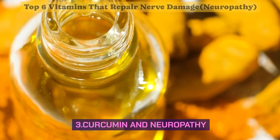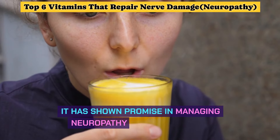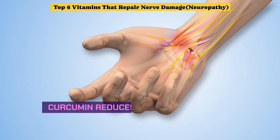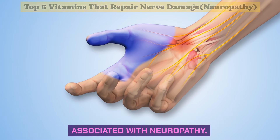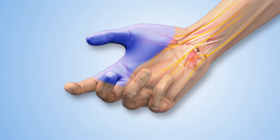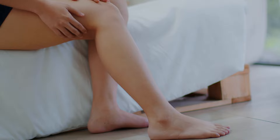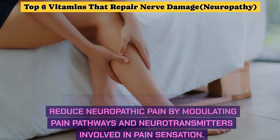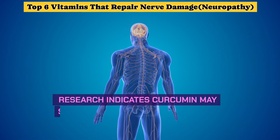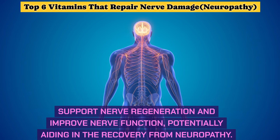Number 3: Curcumin and Neuropathy. Curcumin is a natural compound found in turmeric, known for its anti-inflammatory and antioxidant properties. It reduces inflammation, which can alleviate nerve pain and discomfort associated with neuropathy. As an antioxidant, curcumin helps protect nerve cells from oxidative stress and damage. Studies suggest curcumin may help reduce neuropathic pain by modulating pain pathways and neurotransmitters, and may support nerve regeneration and improve nerve function.